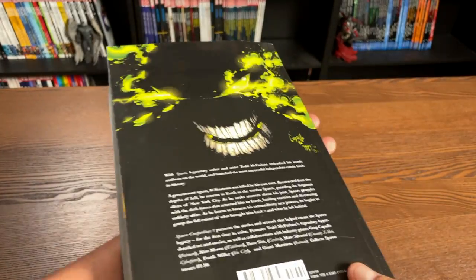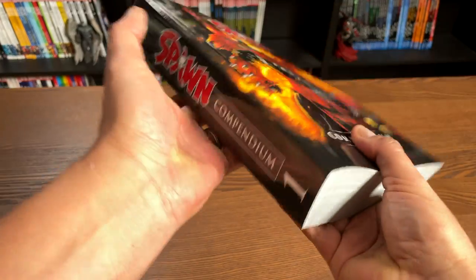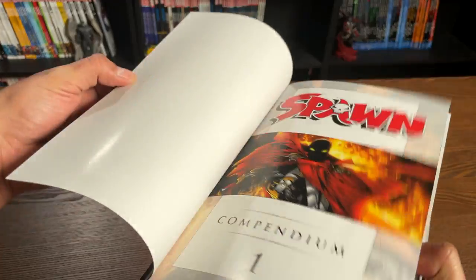Both the back cover and the front cover are supplied by Greg Capullo, with inks by Todd McFarlane. There's no dust jacket. It is a softcover.